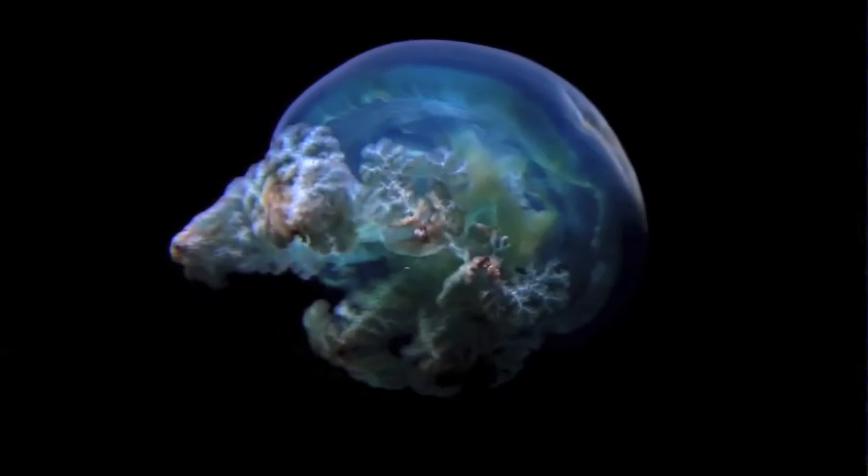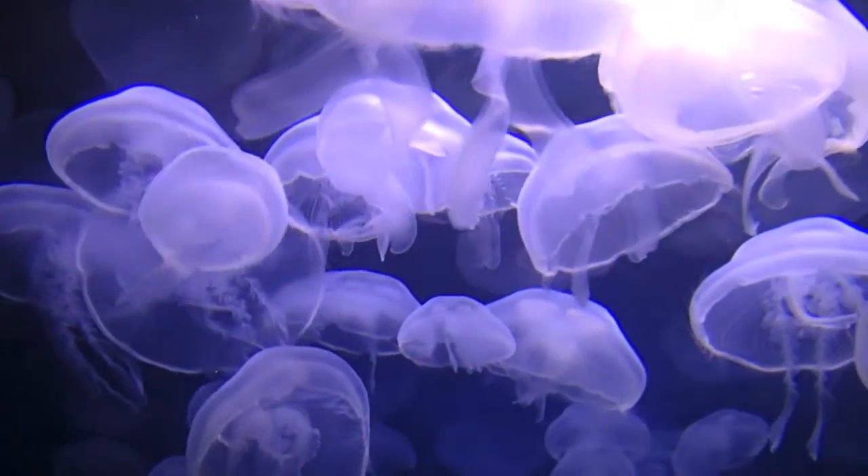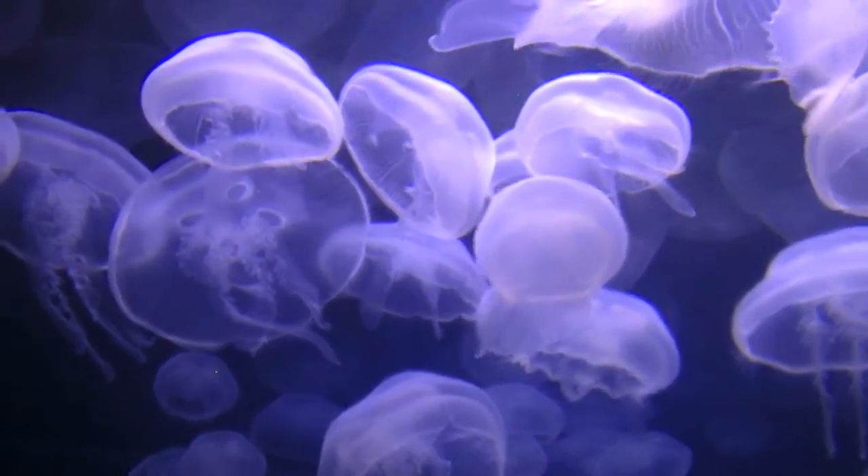The jellyfish is carnivorous, and hunts its prey either actively or passively, depending on the species and swimming abilities. On the underside of its body is an opening which serves as a mouth, as well as an opening to expel waste matter from the body. It is a weird fact that jellyfish expel waste from the same place as they ingest food.